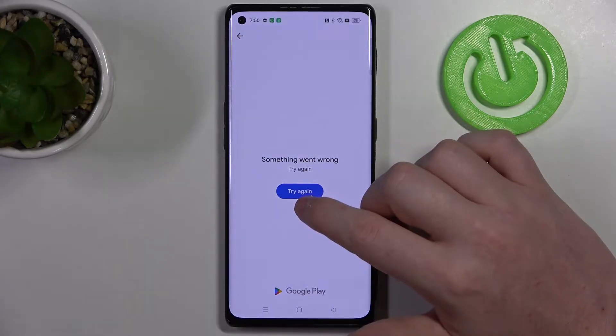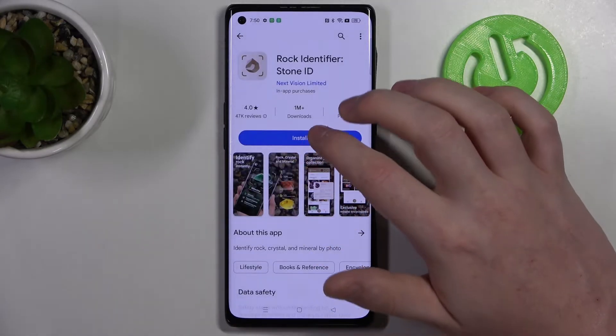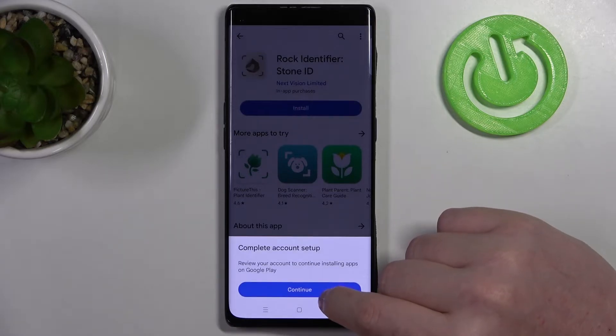If you go back to your Google Play Store and try again, we can install the apps just like that.